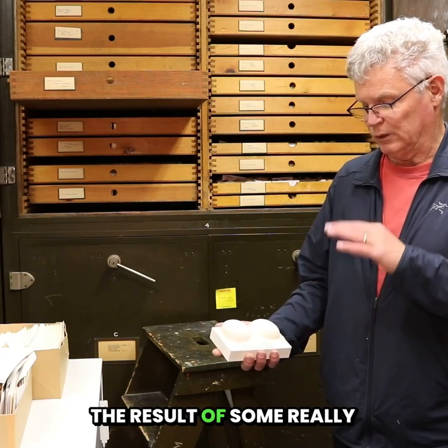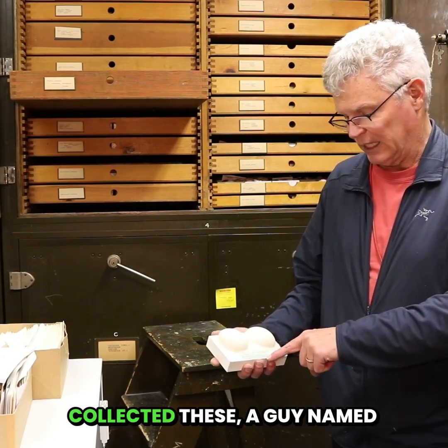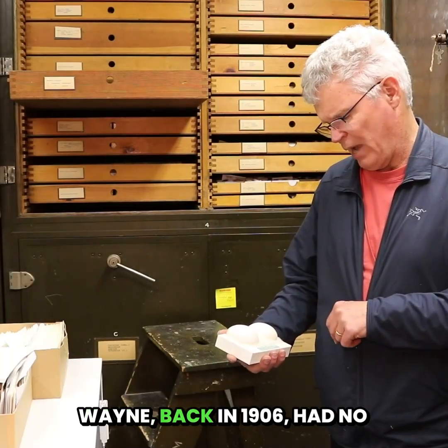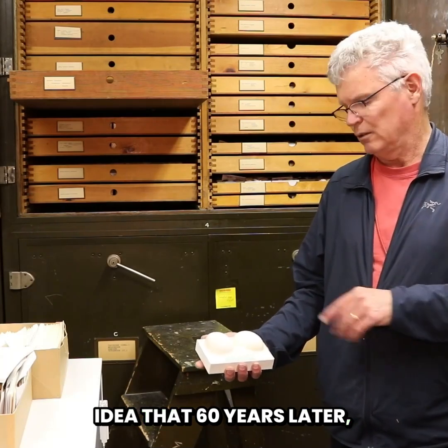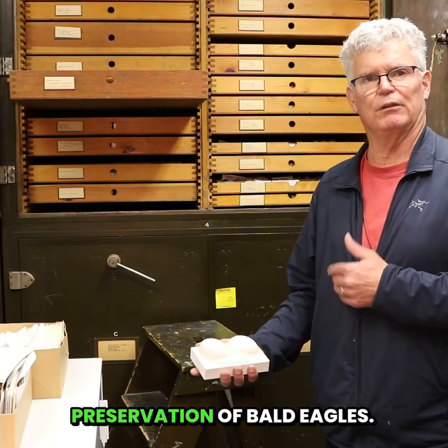It all was the result of some really good science based on collections. And I always like to point out that the guy that collected these, a man named A.T. Wayne, back in 1906, had no idea that 60 years later his eggs would be used in a study to argue for the preservation of bald eagles.